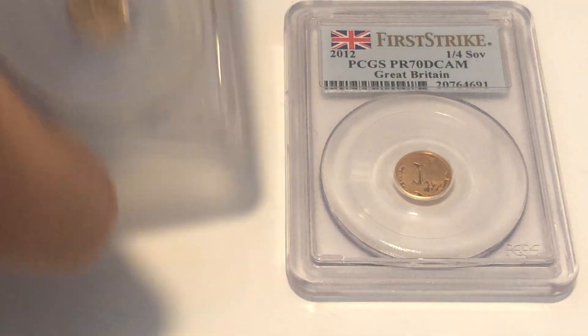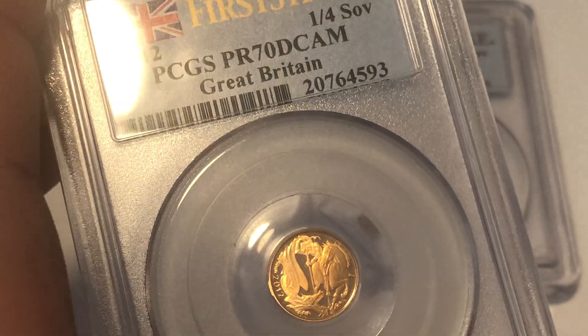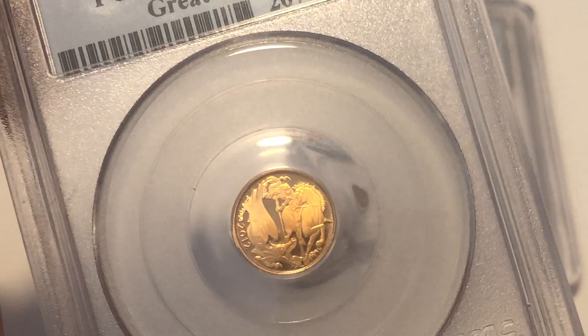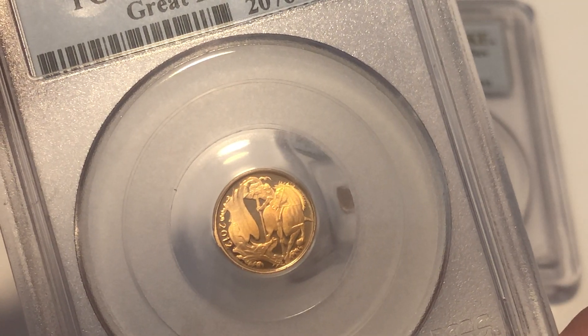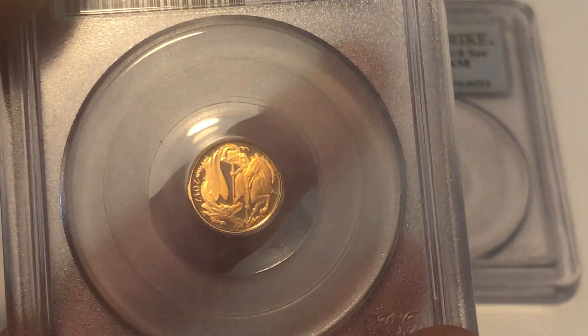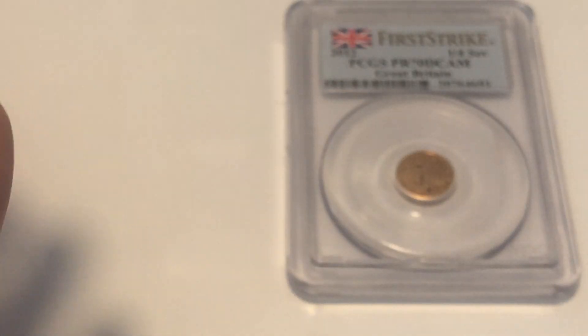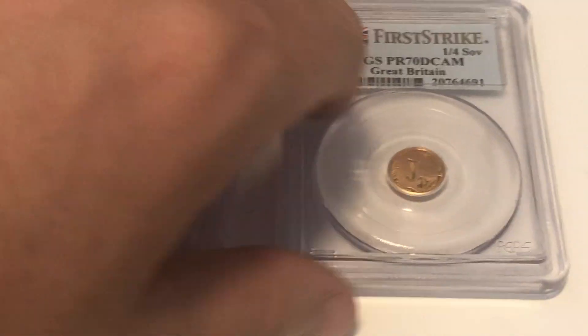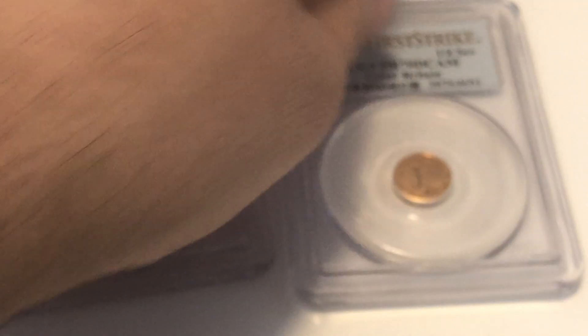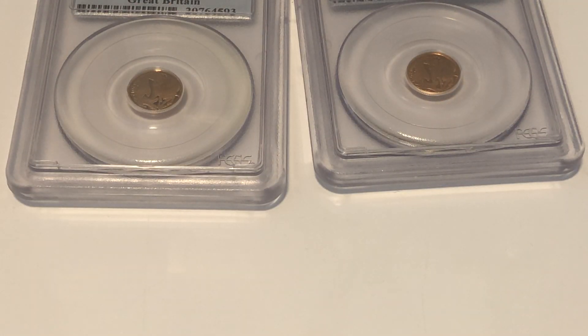I had an MS64 plus 20 Belgian franc that I valued at £400. Since he was giving me a sweet deal on the 2012s, I offered to trade it. It's a beautiful coin and an overdate variety, though I don't personally attribute extra value to varieties. I think we both did pretty well out of the deal.